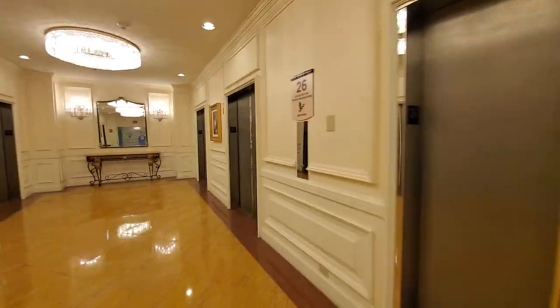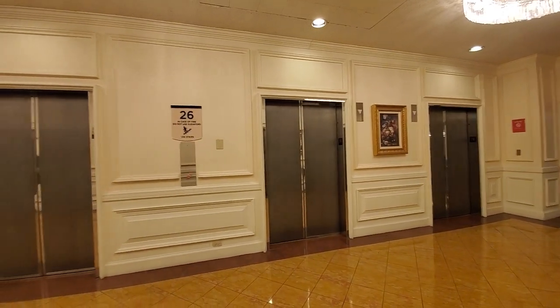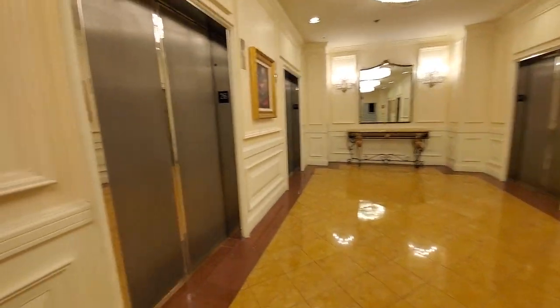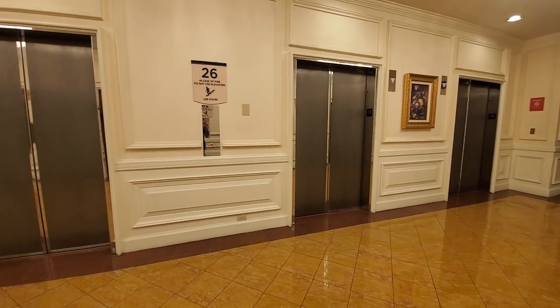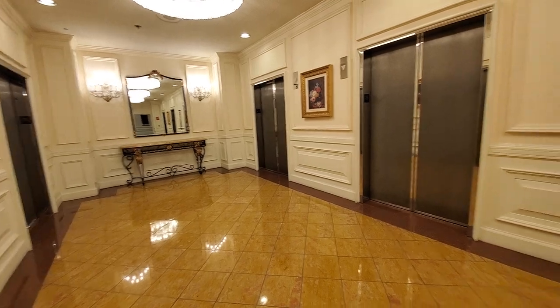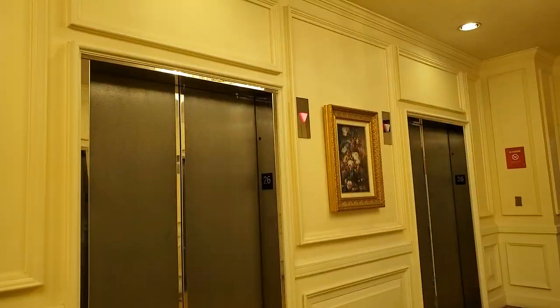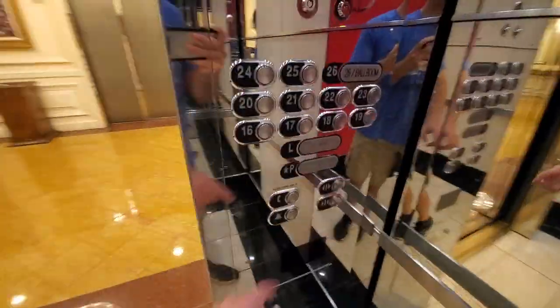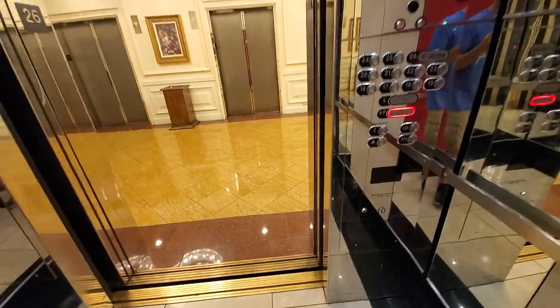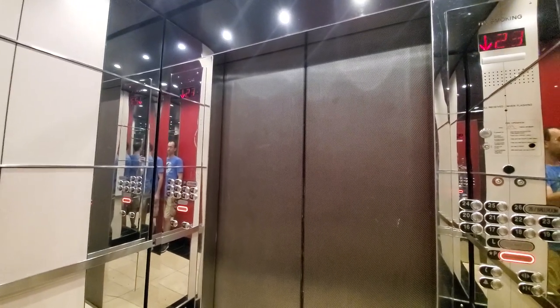I forgot they have the elevators here — it's a good thing they did that. These used to have those square buttons. I can hear the fan. P for pool. Door close button doesn't work. 4,000 pounds — you probably can't see that. Stopping at 21.